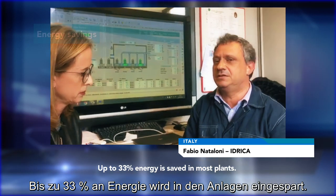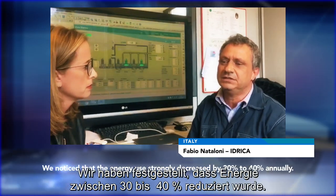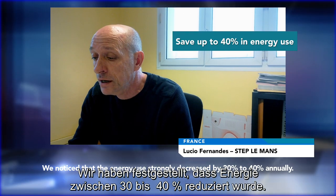In most parts of the plant, we have achieved about a third in energy savings. After that, we also noticed that the consumption of energy was very low — we were about 30 to 40% savings per year.